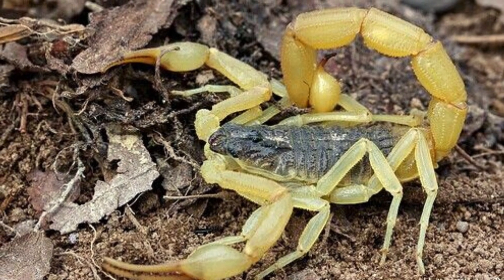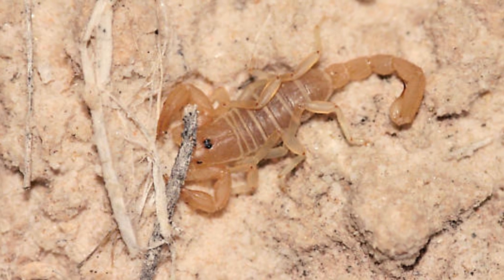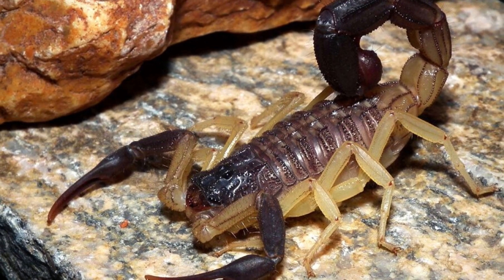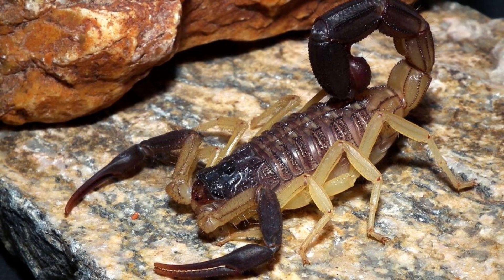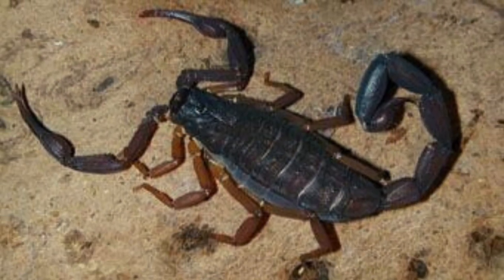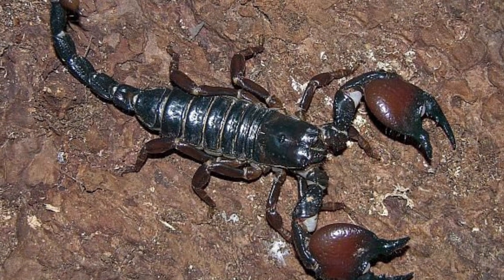As compared to other arachnids, scorpions have an extremely long lifespan. They can live as long as 10 years in the wild and around 25 years in captivity. They can even remain underwater for 48 hours and can remain without food for a year and still survive.